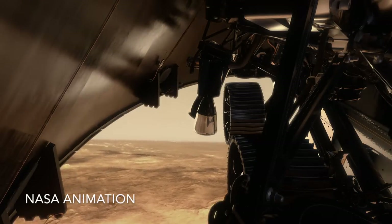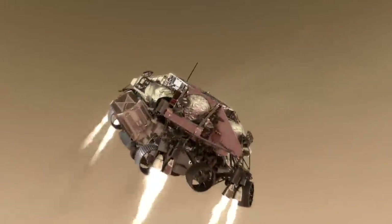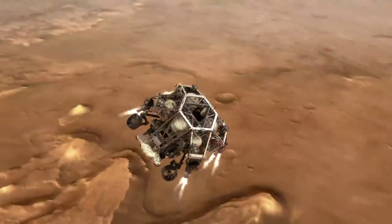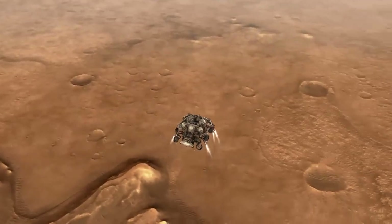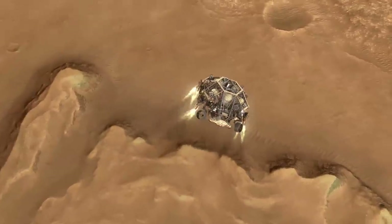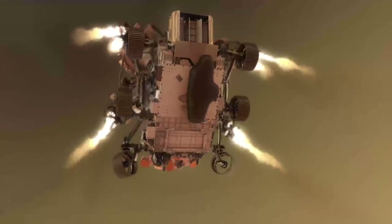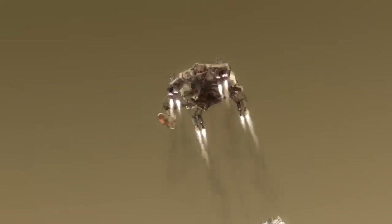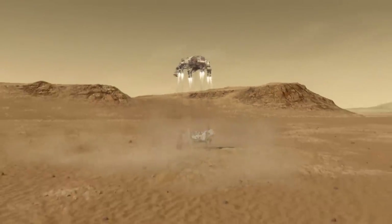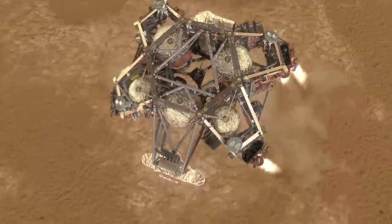Perseverance and Ingenuity arrived at Mars cocooned inside a capsule which released them and their jetpack at just the right time to complete the landing sequence. The jetpack, more formally known as the Sky Crane, lowered Perseverance safely to the ground with Ingenuity strapped to its belly inside a protective cover. The Sky Crane was designed to be cut free and fly far away to avoid crashing on Perseverance.